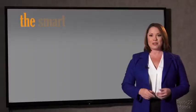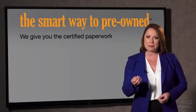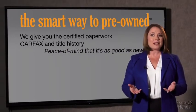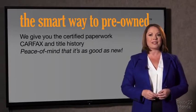The best thing I like about the smart way to pre-own, besides the great price I got, is that I know I bought a good car. Why should you worry if the odometer's been rolled back, or you're the victim of a salvaged or rebuilt vehicle, or worse, a washed title? We give you the certified paperwork, along with the CarFax and the title history, providing you with the peace of mind that your certified pre-owned is as good as new.